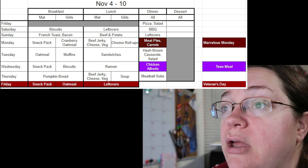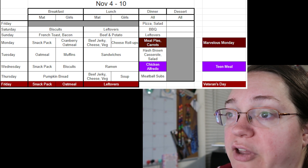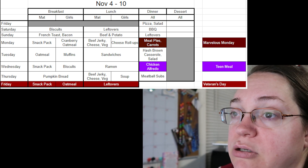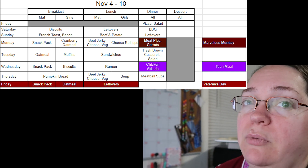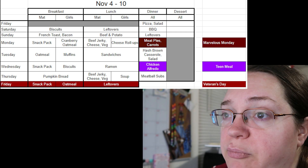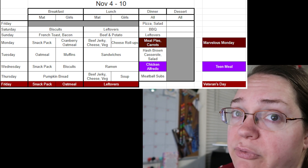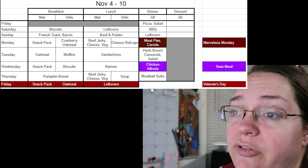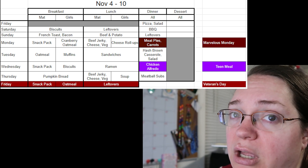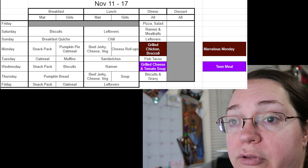Dinners are the one thing changing every night. Friday through Sunday we covered. Monday I'm making meat pies with carrots on the side. Tuesday: hash brown casserole and salad. Wednesday: the teens are making chicken alfredo — I'll probably let them use canned alfredo but still teach them how to grill chicken on the Ninja Foodie Grill. Thursday: meatball subs. You can buy packs of meatballs for about 15 dollars at Sam's, and for our family of six they can last two to three meals. We just buy sub rolls to go with it.